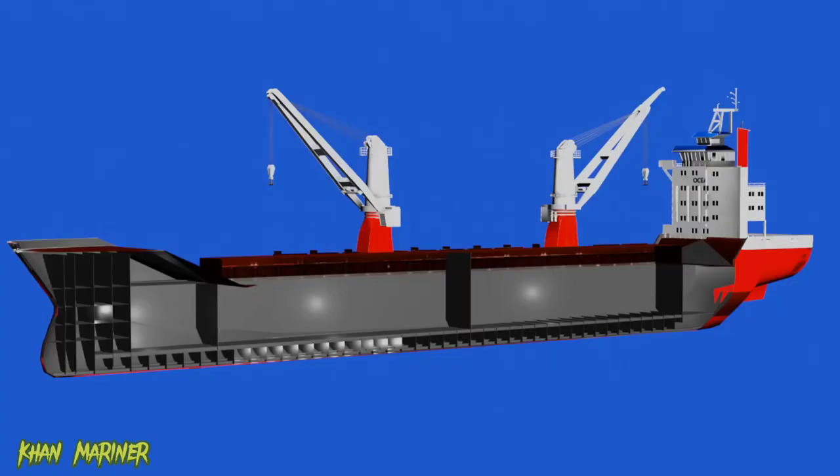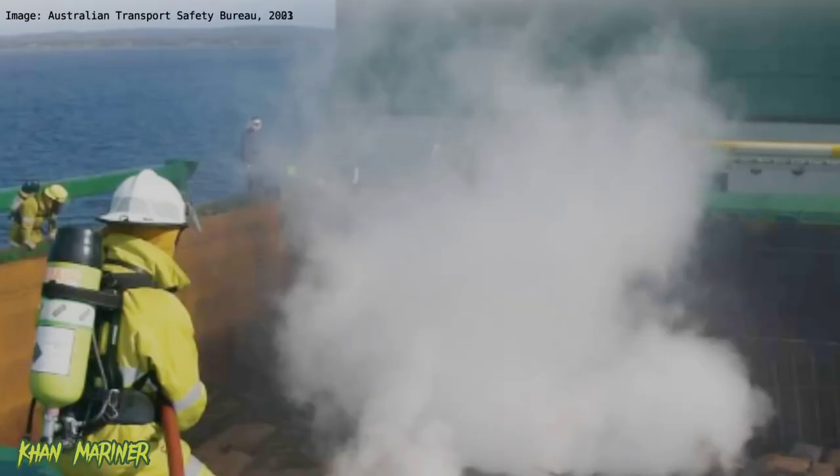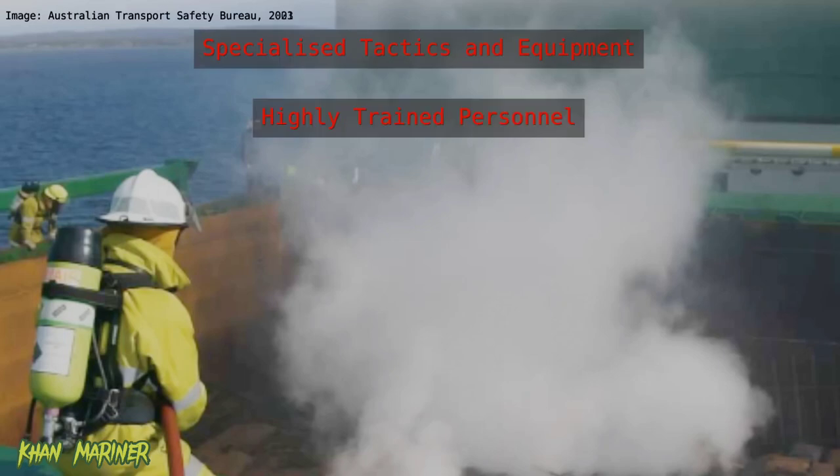Overall, while ships may be constructed of non-flammable materials and have systems in place to isolate individual compartments, the confined spaces and other factors present particular challenges when it comes to containing and extinguishing fires on board. As a result, shipboard firefighting requires specialized tactics and equipment, as well as highly trained personnel, to effectively manage the situation.